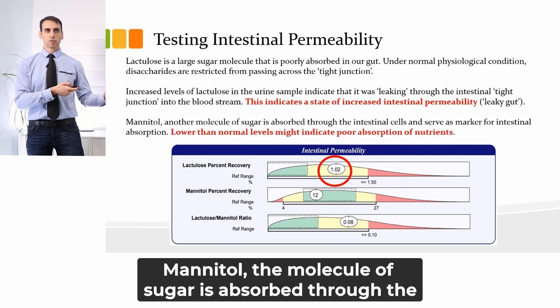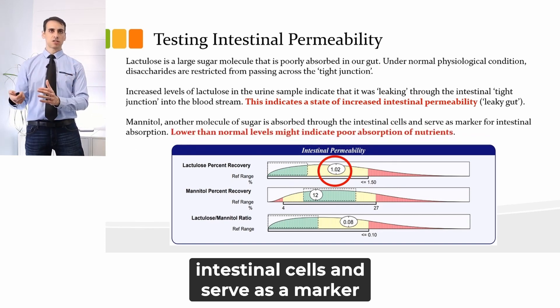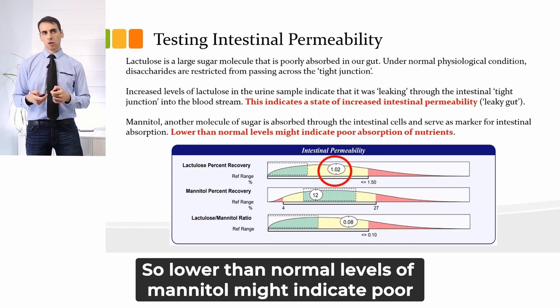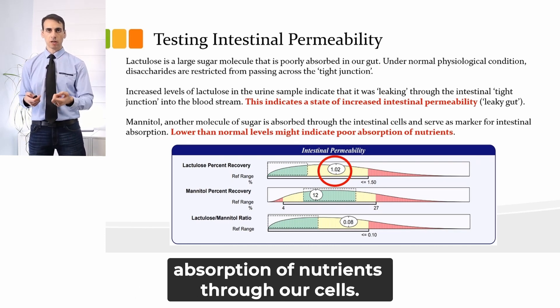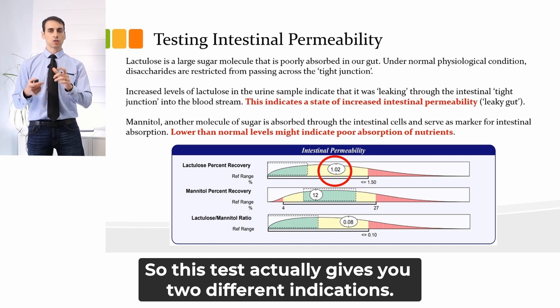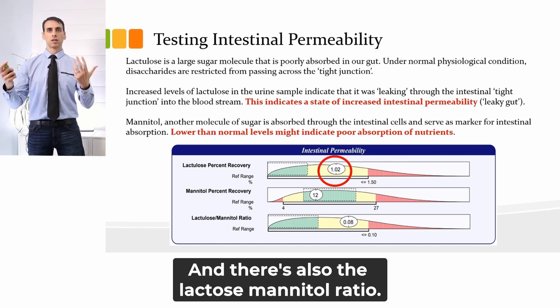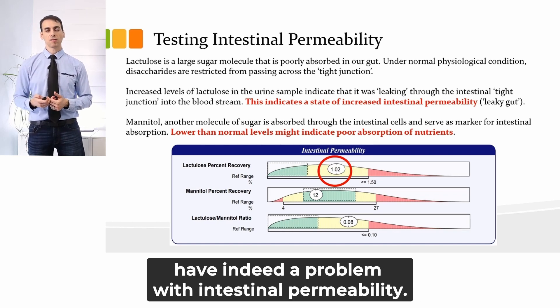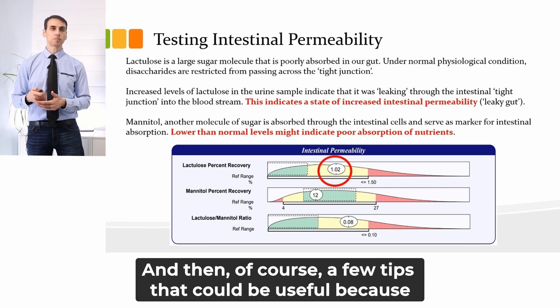Mannitol, the other sugar molecule, is absorbed through the intestinal cells and serves as a marker for intestinal absorption. Lower than normal levels of mannitol might indicate poor absorption of nutrients through our cells. So this test actually gives you two different indications, and there's also the lactulose-mannitol ratio. It's a powerful tool to help determine if your patient has, indeed, a problem with intestinal permeability.